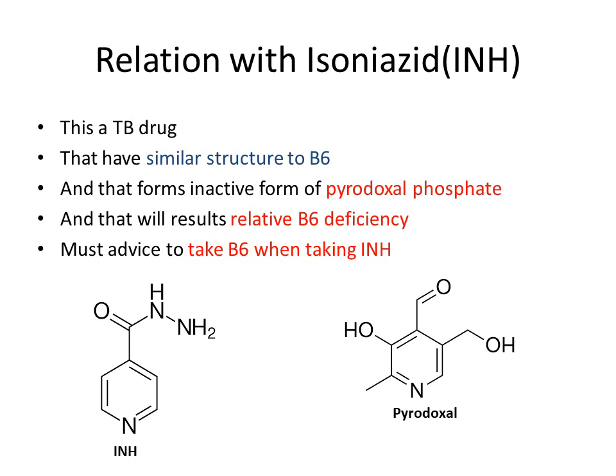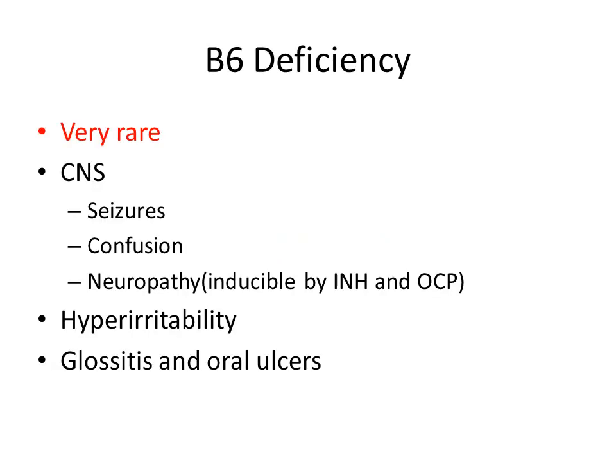That is why we must advise patients to take vitamin B6 when taking isoniazid. Vitamin B6 deficiency is very rare, but if it occurs, symptoms include seizures, confusion, and neuropathy — inducible by isoniazid and oral contraceptives — as well as hyperirritability, glossitis, and oral ulcers.